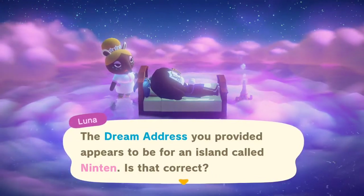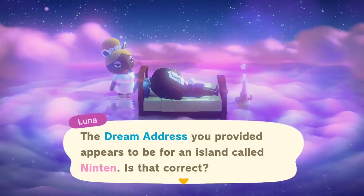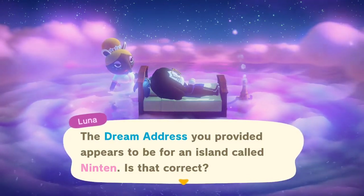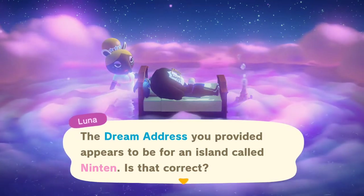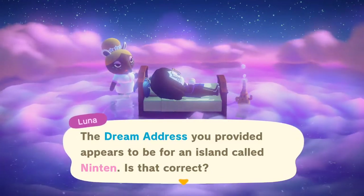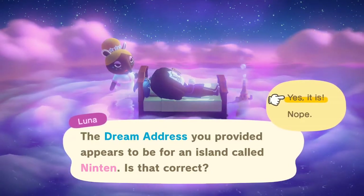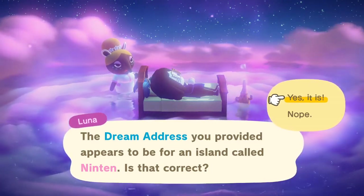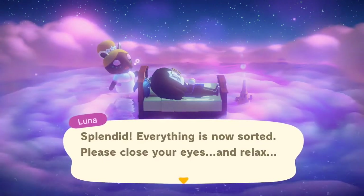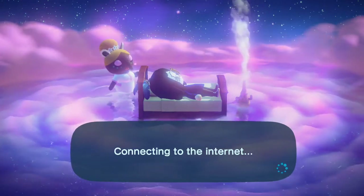Hello everyone and welcome back to another Animal Crossing video. This video is long, long, long overdue. So many of you have been asking me to tour Nintendo's Animal Crossing Island, and believe it or not, I have not seen it yet. I haven't even watched another video of somebody touring this island, so I have no idea at all what this island looks like, but we are going to go check it out. Let's head over to Nintendo's Island.